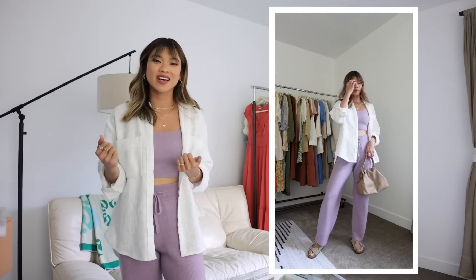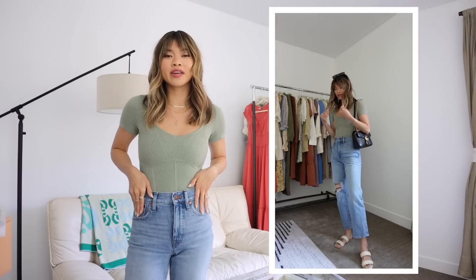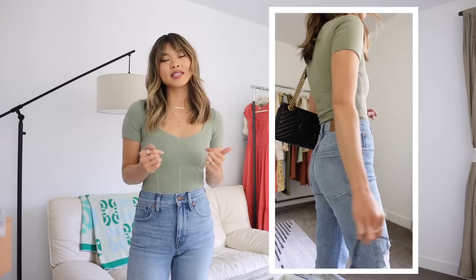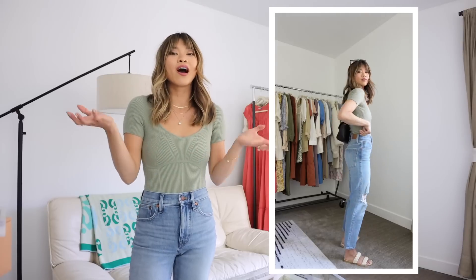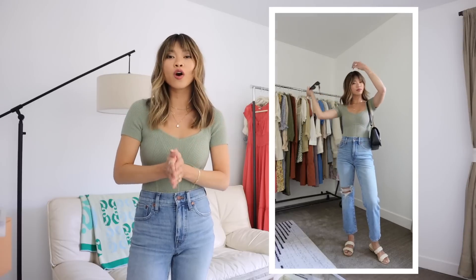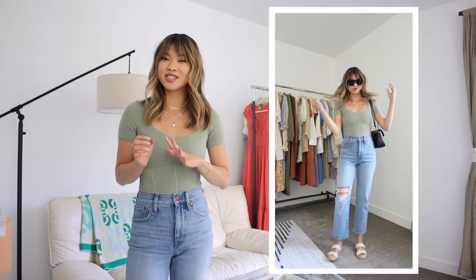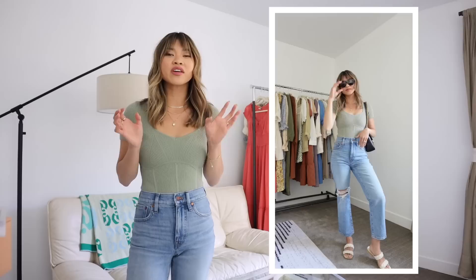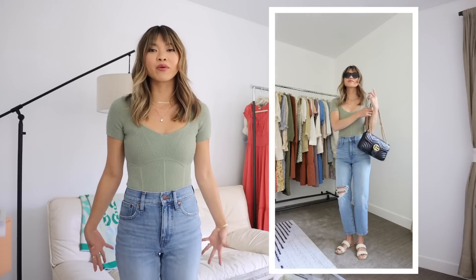This next outfit is super casual. It features a really great pair of denim — these are the Madewell Perfect Vintage Straight jean. They have so many different variations of the perfect vintage jean. I'm obsessed with these jeans; they fit so well and they also come in tall and petite, which is amazing because I am five foot two. I think these fit so well — I love the distressing at the knee — and they just fit everywhere really really nicely.